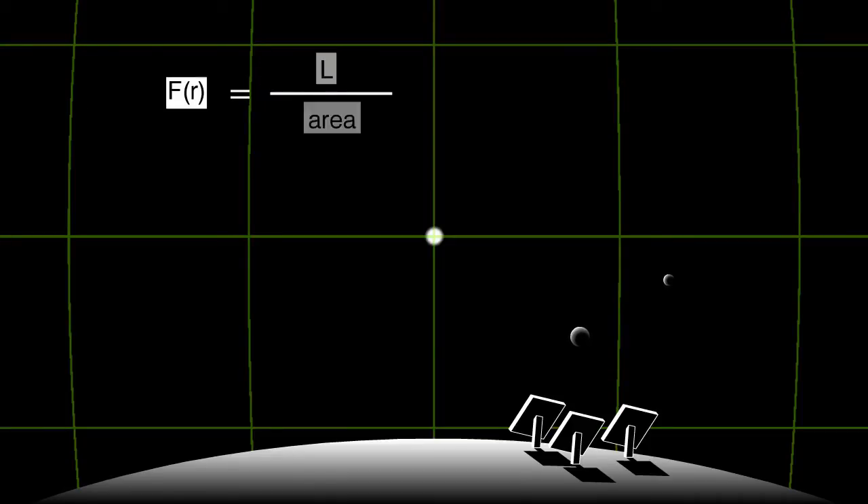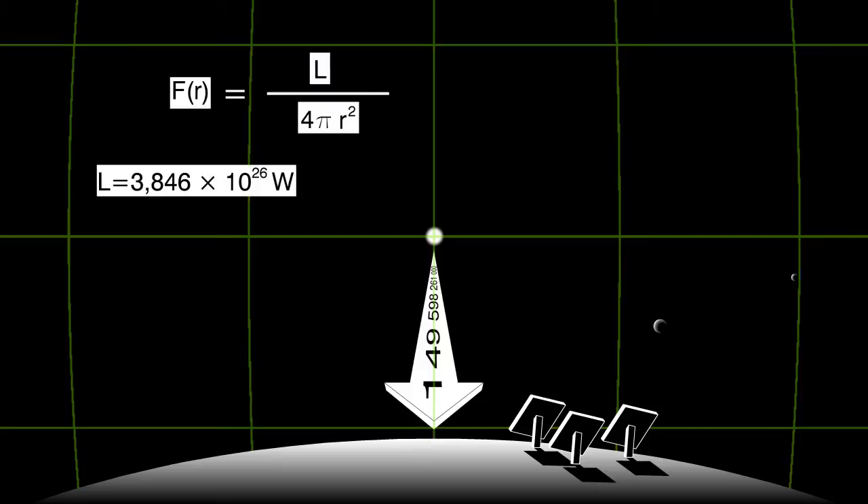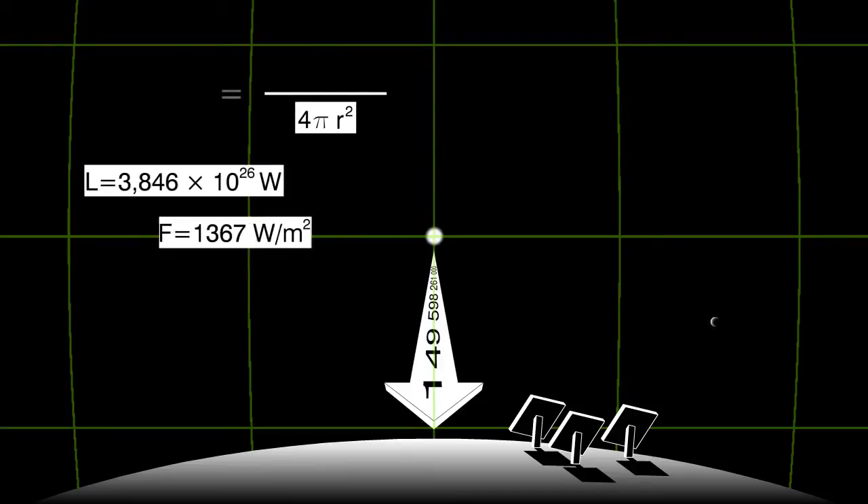With 4 times pi times r squared for the surface area of a sphere, we get the function for the flux density. This relation is called an inverse square law. The earth is a long way from the sun — it takes light about 8 minutes and 19 seconds to cover the 149.6 billion meters between sun and earth. The sun's luminosity is 3.846 times 10 to the power of 26 watts. Putting this into the equation, we get a flux density of 1367 watts per square meter — called the solar constant — which is the amount of energy per second that hits the edge of earth's atmosphere.